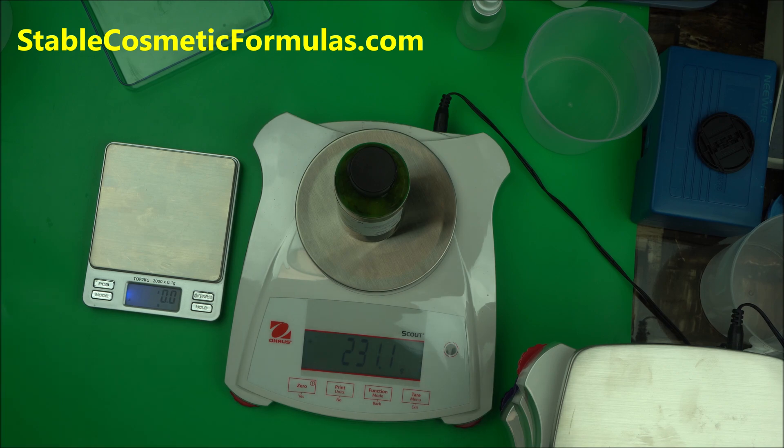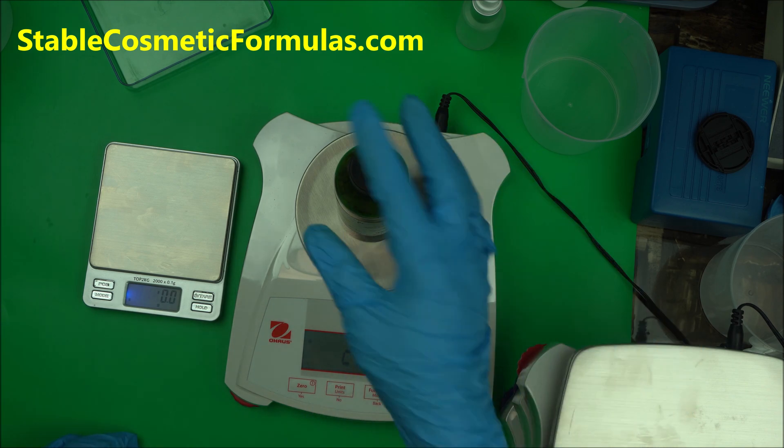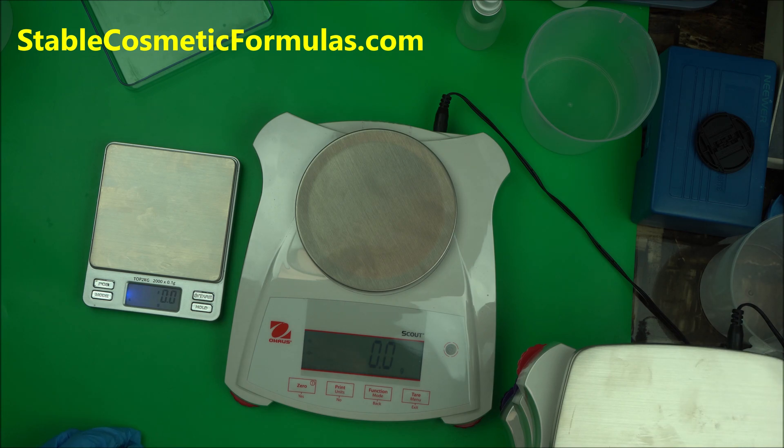For long-term stability I always recommend that you go for a precision scale. A good precision scale to start with is Ohio Scout. Scout scales are one of the best — they are not only affordable but they are very reliable and highly accurate. Watch my previous video, which I'm going to link in the description box below.